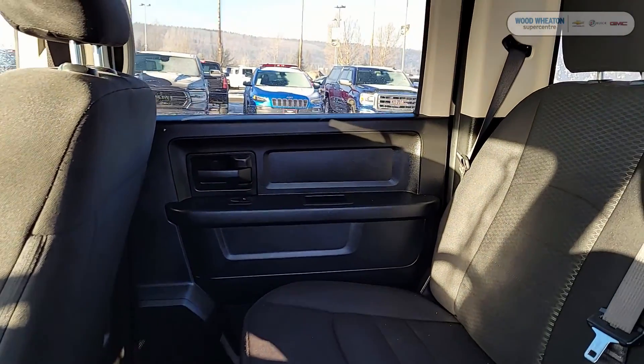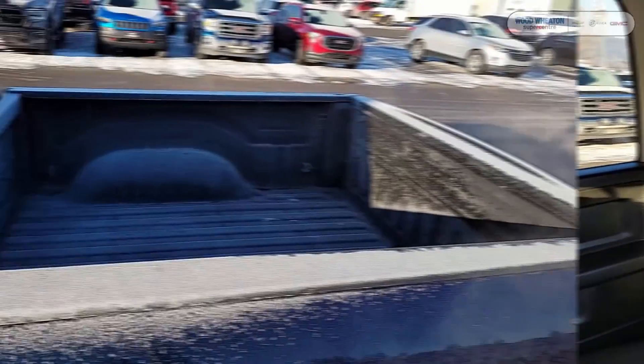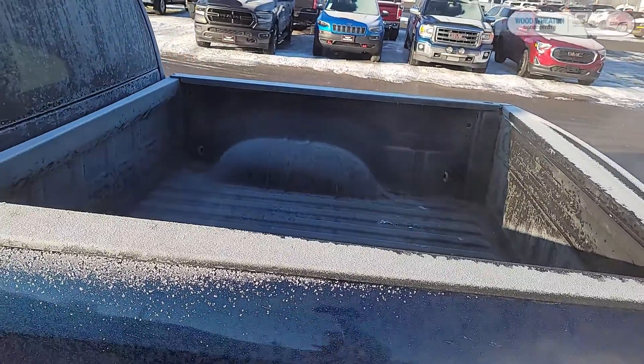Take a peek into the rear — you can see the cloth interior continues into that second row. Back here you can also check out the short box.